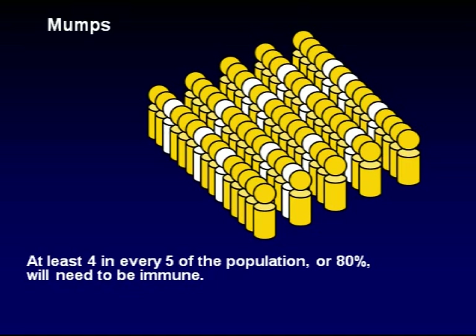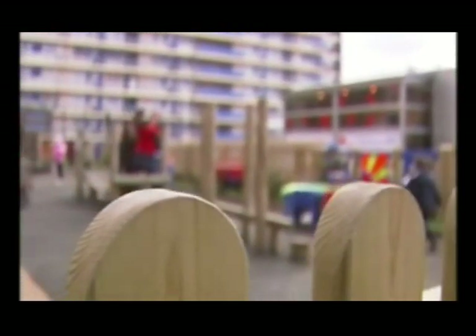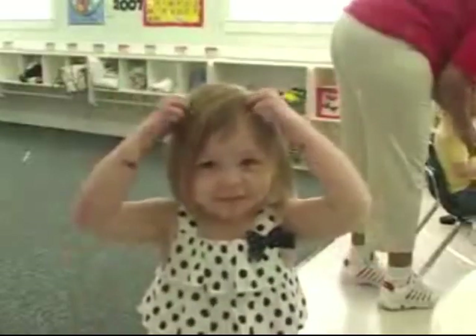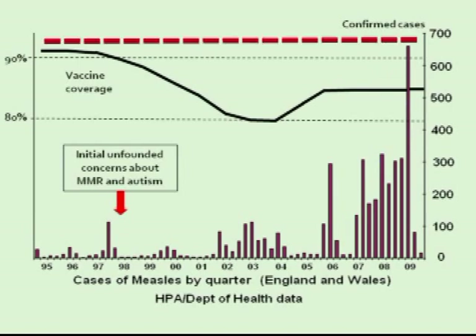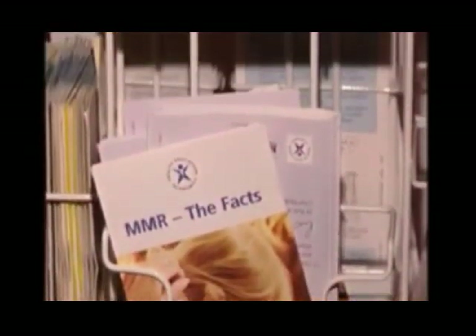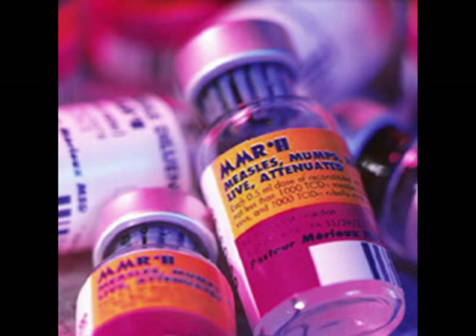Vaccination provides a way of protecting individuals against disease, but it also helps sustain herd immunity at a level that will protect the vulnerable minority who are not immune. It is very concerning that for some diseases, vaccination rates in the population are still below the levels required for protective herd immunity. Currently, measles vaccination uptake is around 85%, which is still below the level required for adequate herd immunity. Poor vaccination rates are largely due to parents deciding not to vaccinate their children, their main concern being the risk of adverse reactions, which fortunately are extremely rare.